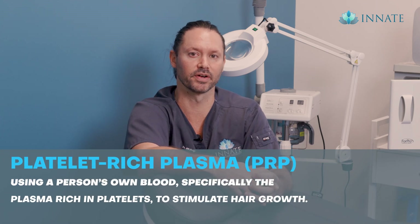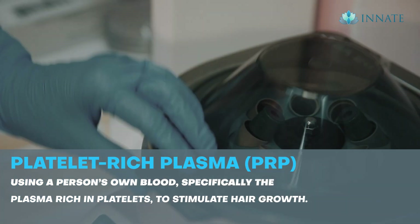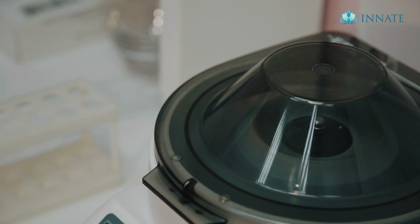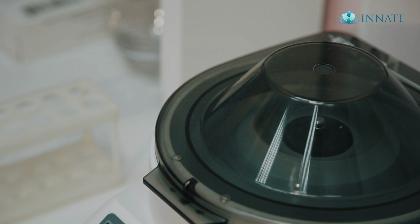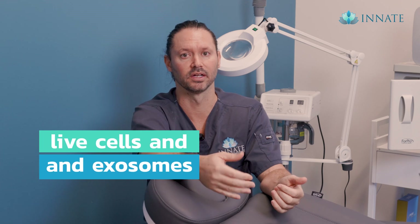Usually we do this in addition to platelet-rich plasma, which is very common. What sets us apart is that while PRP is commonly used on all these areas, stem cells and exosomes take it to the next level with the amount of growth factors they produce. PRP is good and has been around for a long time, but PRP in addition to live cells and their exosomes is kind of like aesthetics 2.0. That's the future of anti-aging, at least in my opinion.